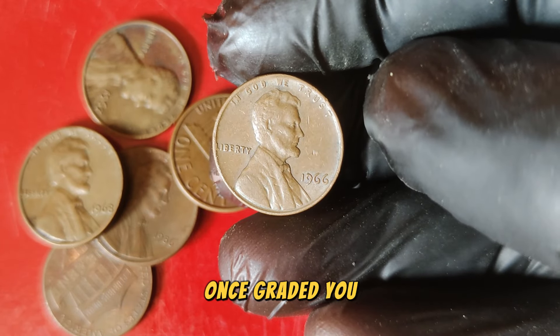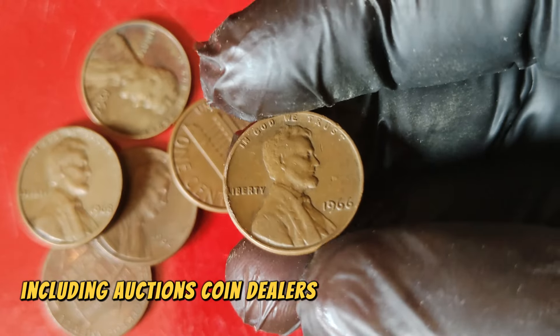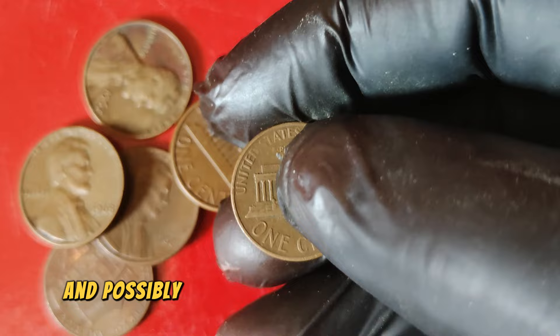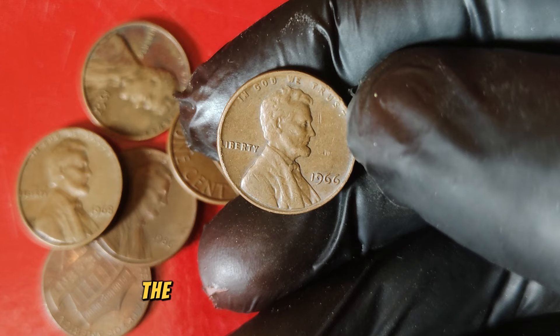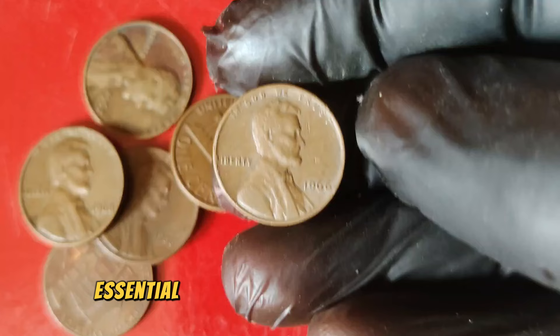Once graded, you can choose to sell your coin through various channels, including auctions, coin dealers, or online marketplaces. It's always best to do thorough research and possibly consult with a numismatic expert to ensure you get the best price for your valuable penny. Remember, the coin market can fluctuate, so staying informed about current market trends is essential. Keep an eye on auction results and coin value guides to gauge the best time to sell.